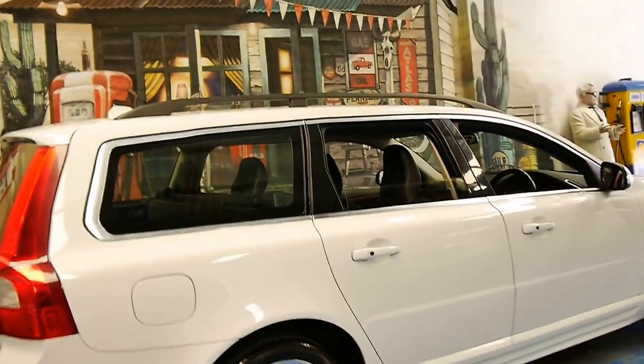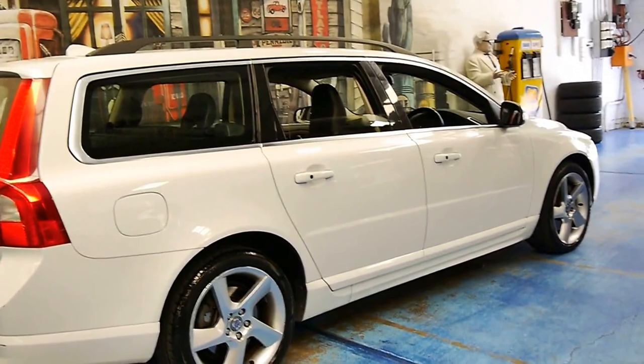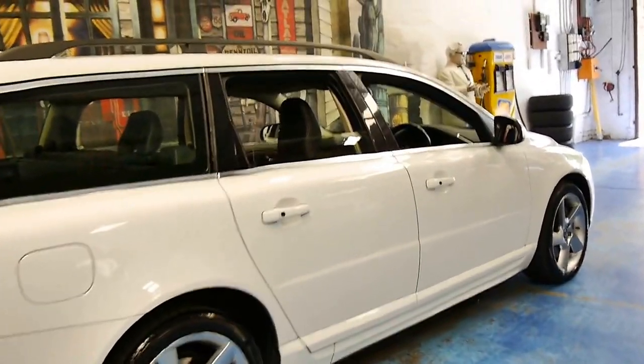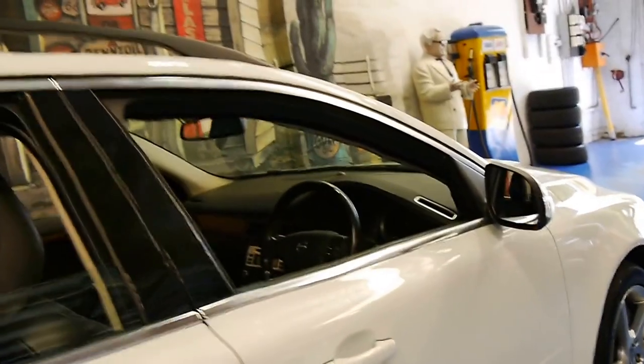We sold one actually a couple of years ago — probably even three years ago — and back then it had 186,000 kilometres. It was a Volvo V70 3.2 litre 2008 model, and even that drove beautifully.